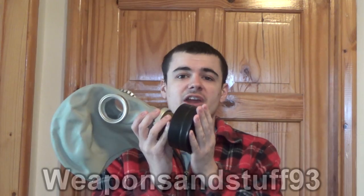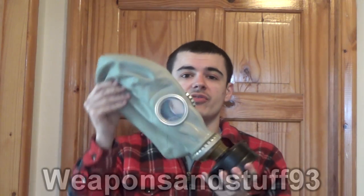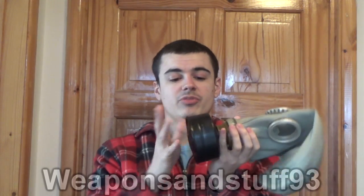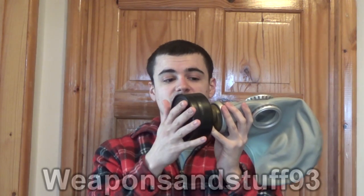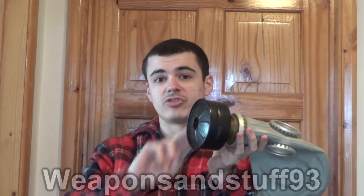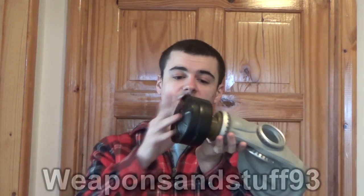So with a 40mm gas mask, your mask is mostly going to protect your head. It obviously protects your eyes with the glass or plastic lenses, and it protects your respiratory system by filtering the air that comes through, removing any poisons or biological elements from it.